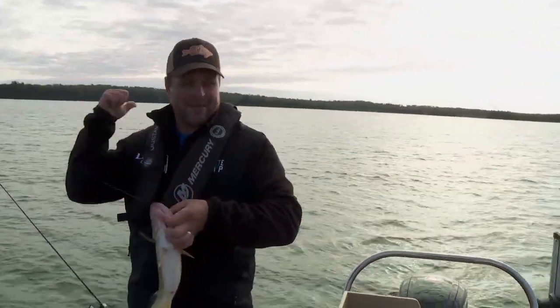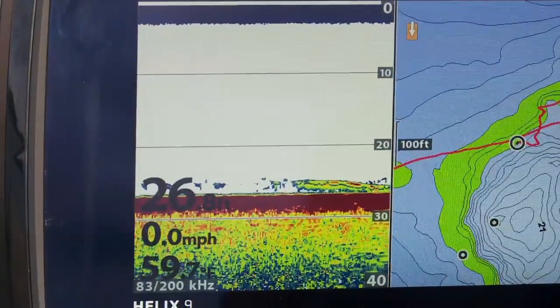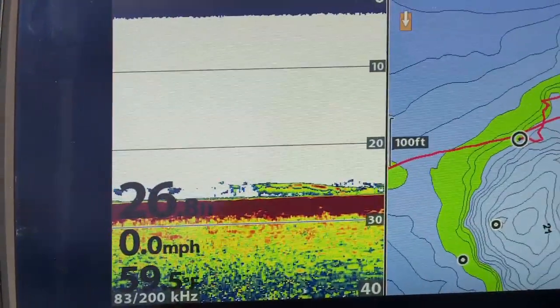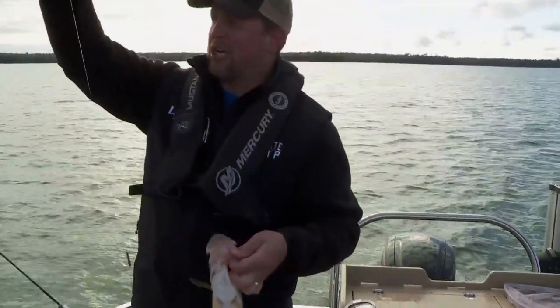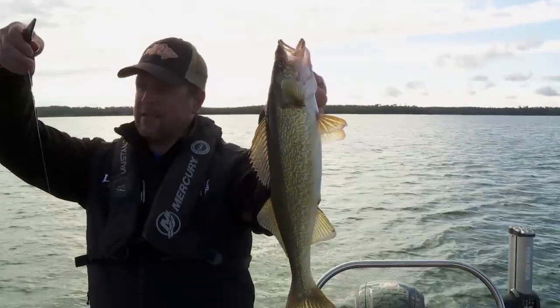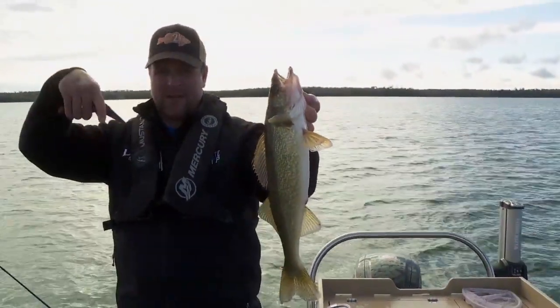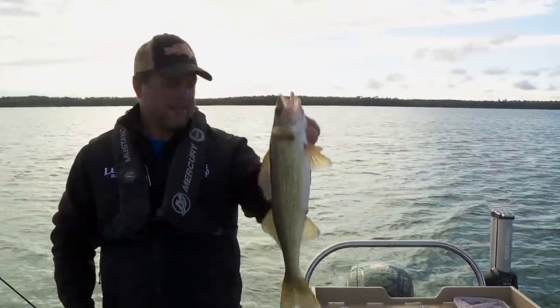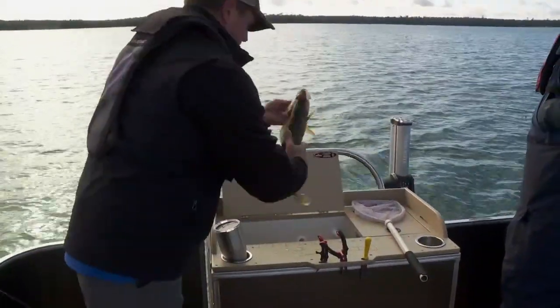I've just been standing in the back corner — the transducer for the pontoon is right here — and I'm looking at the Helix 9 up there, watching fish coming through. With the drop shot I'm just fishing vertically instead of a Lindy rig in this case. It's a really efficient way to put the bait right in front of fish down there.